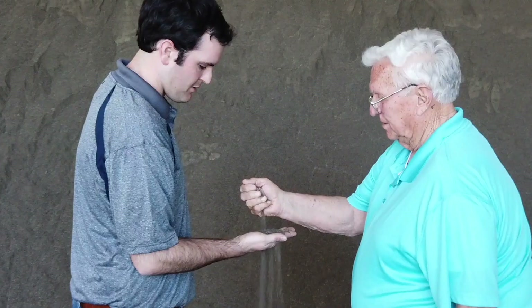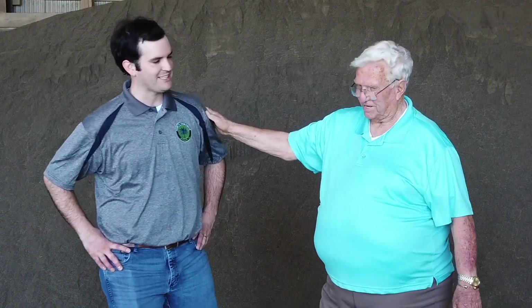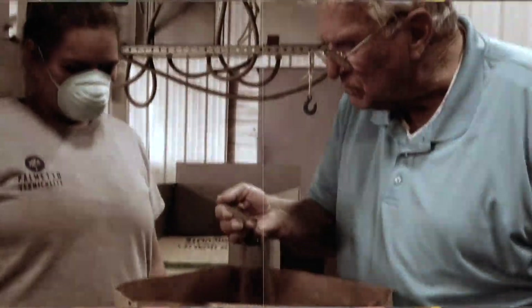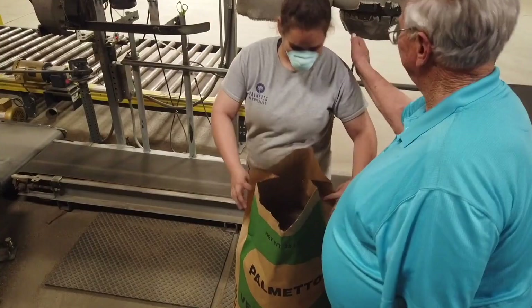A lot of times in the office we talk about doing things Ray's way. It's a very humble way of doing it. The quality of the product is something he's always preached to us — make sure it's fully expanded, make sure it's clean, and make sure that the customer is happy with it.